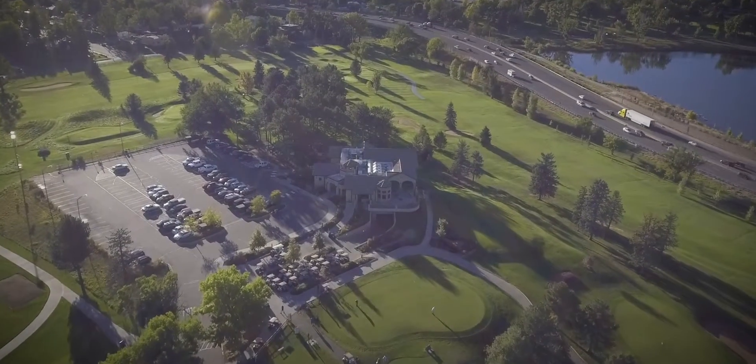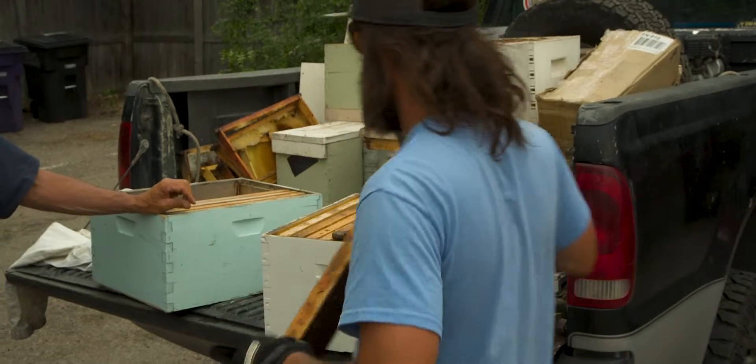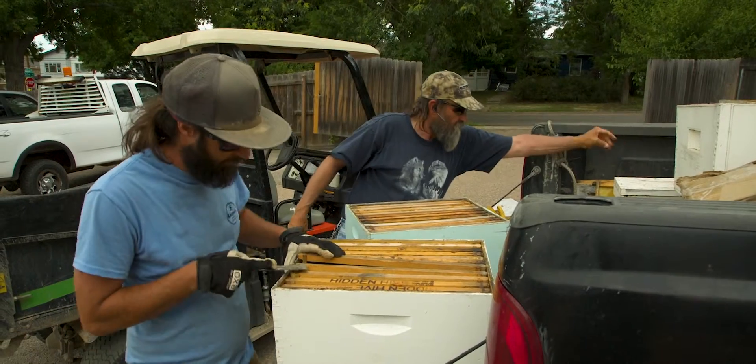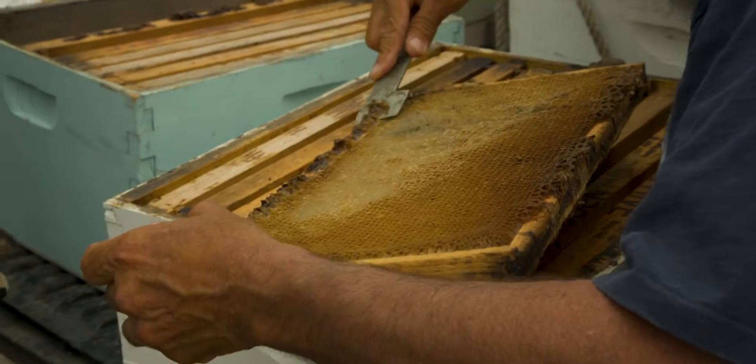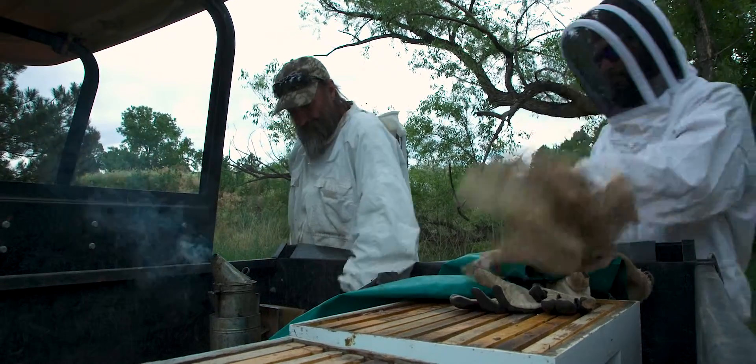My favorite thing is it's an example of sustainability and compromise between Denver golf and communities and caring for green space that we do have left in the city. Having bees on the property inspires best management practices with the superintendents, with the maintenance staff — people tend to be a lot more conscious of what they're spraying, when they're spraying, how they're spraying.